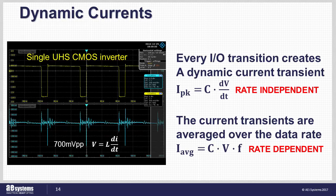These can generate current spikes in the tens of amps and even higher. As these pins are switched, there's also an averaging effect, which is frequency dependent — the higher the frequency, the higher the integrated average current.